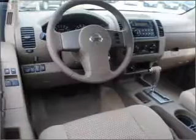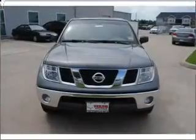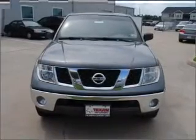Power door locks, power windows, power steering, cruise control, power mirrors, an alarm system, and an AM FM stereo with an MP3 player.